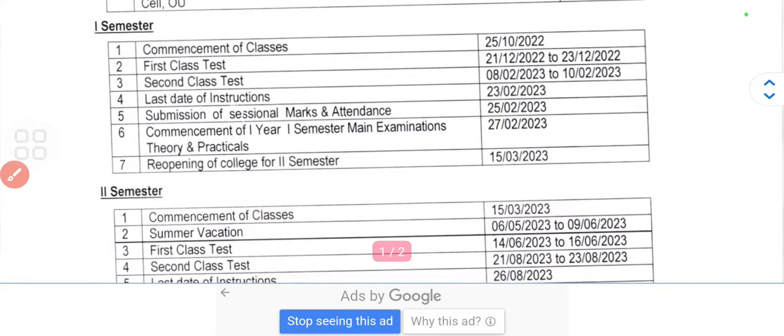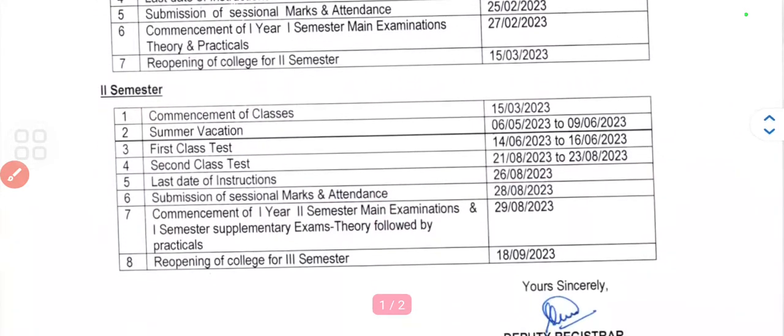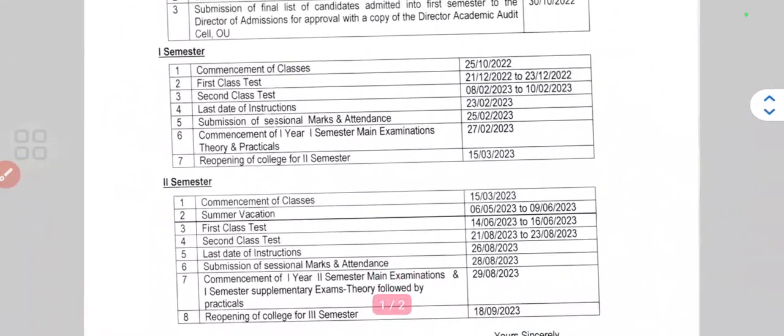The commencement of classes will be from 25th October for first semester students, and for second semester students it will be from 15th March. So the total almanac is given here for both first and second semester students. If you want this, you can take a screenshot of this almanac.